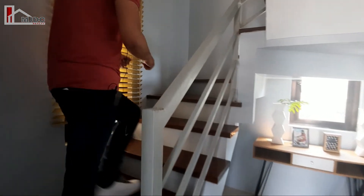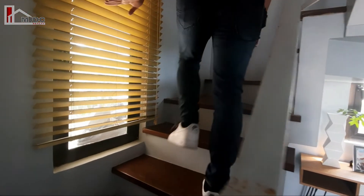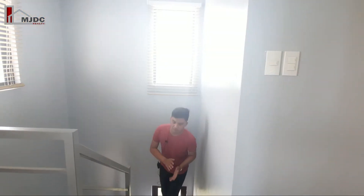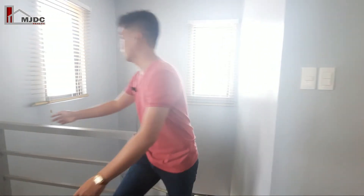Tara po, akyat tayo. Meron din po tayong windows sa may stairs for proper ventilation. Sa turnover po natin, naka-concrete divisions na po tayo. And tara po, i-check natin yung balcony.